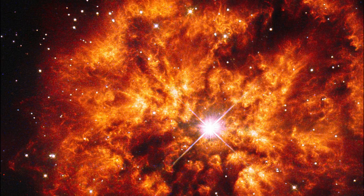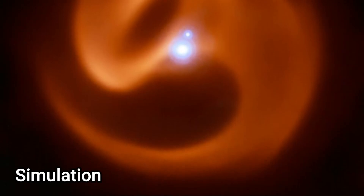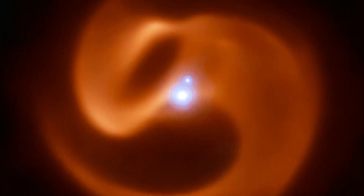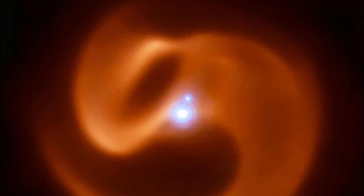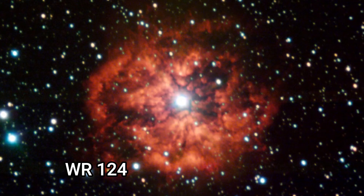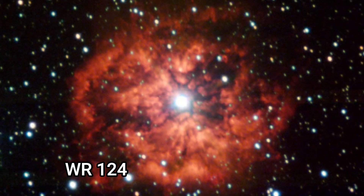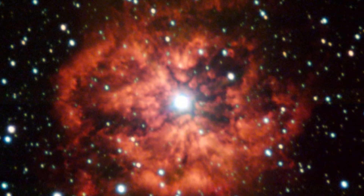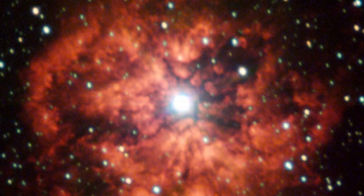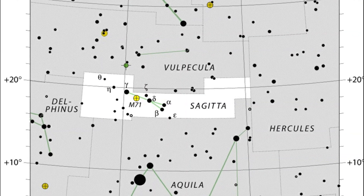WR124 was discovered in 1938 by American astronomer and spectroscopy pioneer Paul Merrill. Its estimated age is only about 8.6 million years and its initial mass was probably about 25 times that of the sun, but it is now only nine solar masses because it's blown off a huge portion of its material. WR124 lies at a distance of 10,000 light years from Earth and has a luminosity 150,000 times that of the sun, with an apparent magnitude of 11.5.